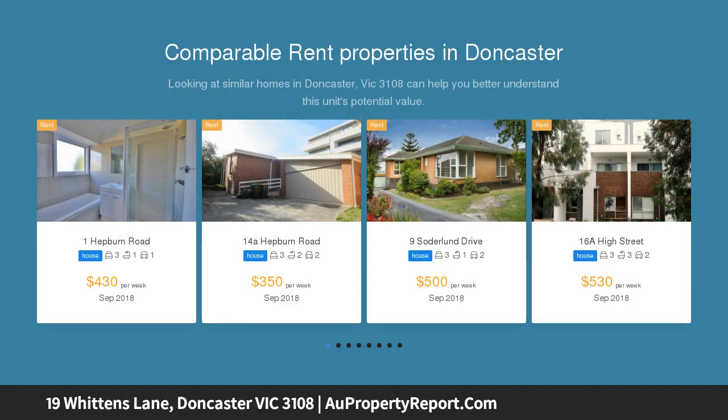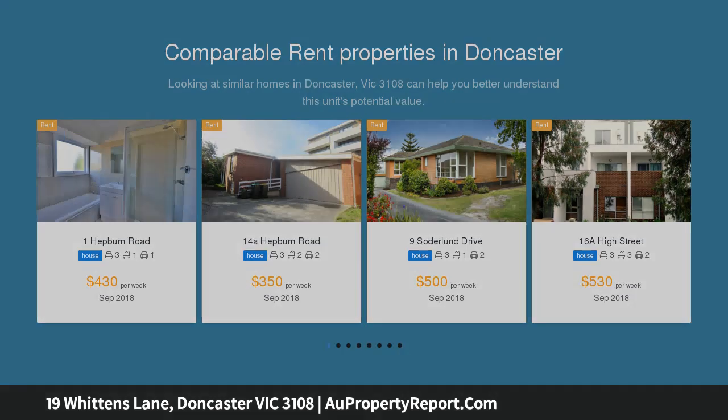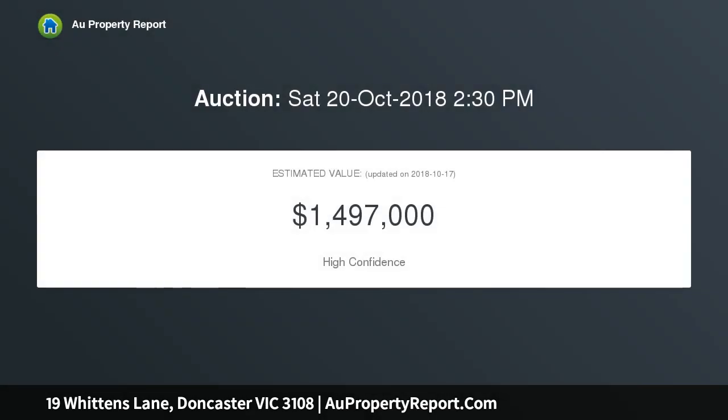Enjoy as a first home with ample scope to modernize or realize the long-term investment potential. An ideal site for a new luxury home, STCA, that could capitalize on scenic mountain views from its upper story.